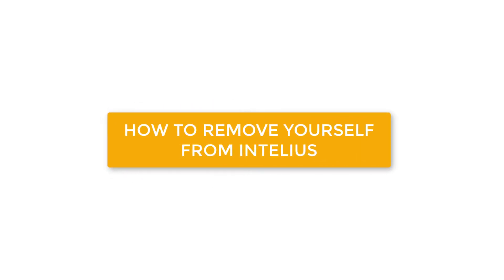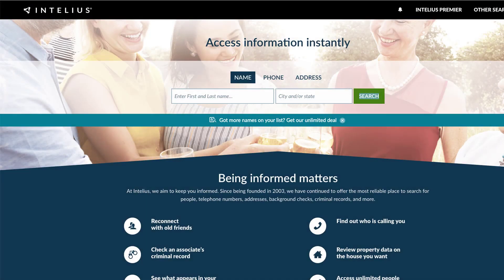How to Remove Yourself from Intelius. Intelius is a data broker site that posts your personal information online. Removing yourself from Intelius requires you to fill out an opt-out form and verify your email address. Your listing should be removed within 72 hours.